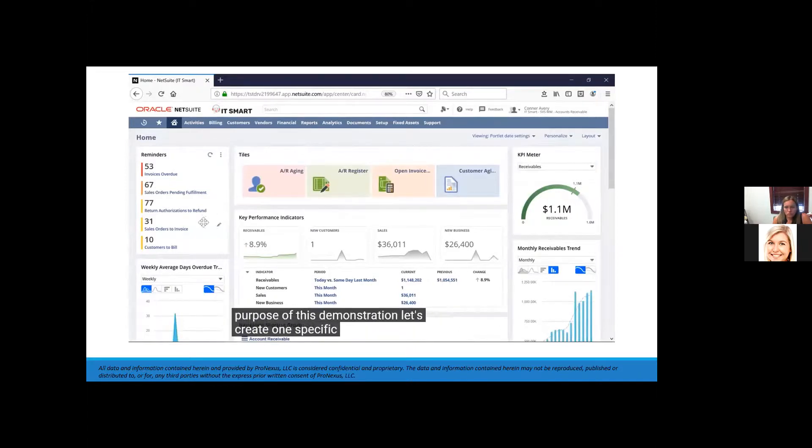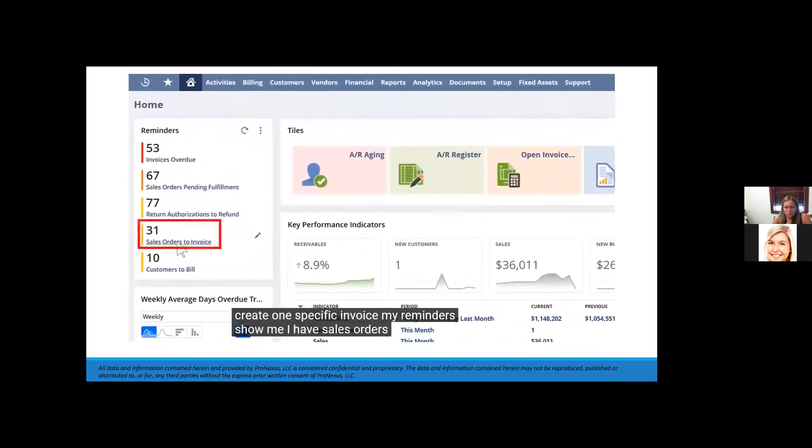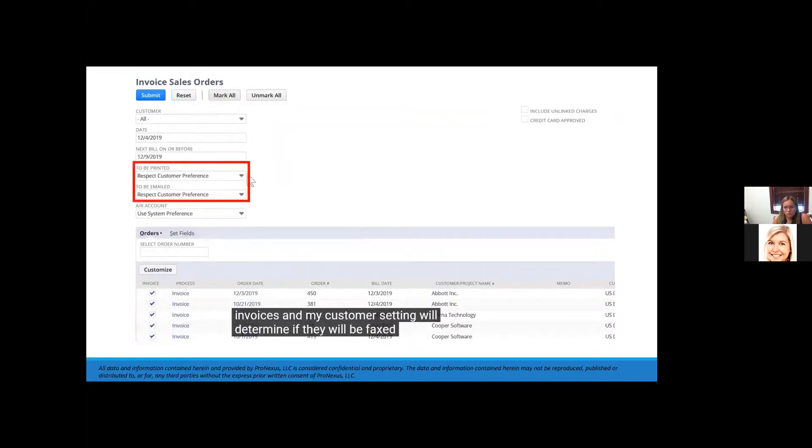My reminders show me I have sales orders ready to invoice, so I'll click that link to review them. If I select 'mark all,' I'm telling NetSuite to create all of the invoices, and my customer setting will determine if they will be faxed, emailed, or printed for mailing. I'll unmark them and search by sales order number 447.